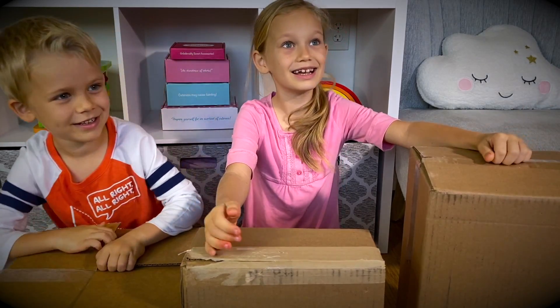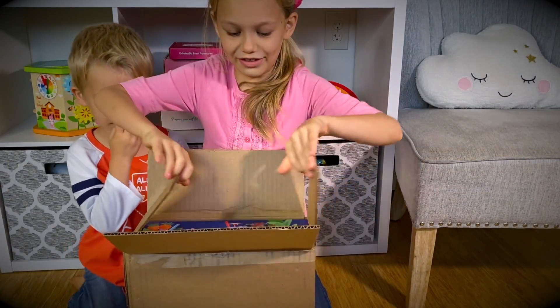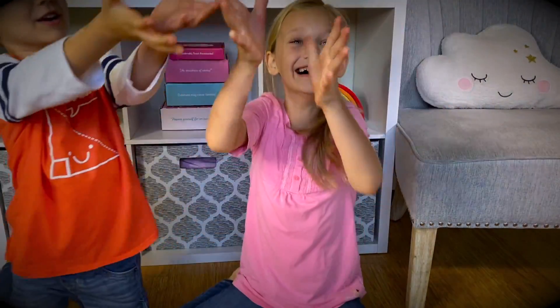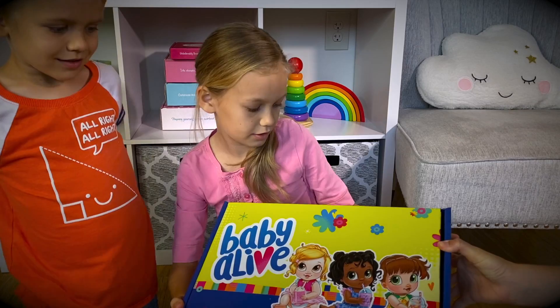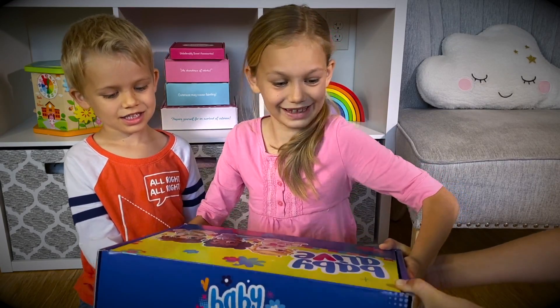This one? I think the smallest one! This is the Baby Alive one! Look at this beautiful box! It says Baby Alive! I think it's one of the new Baby Dolls — Skye!